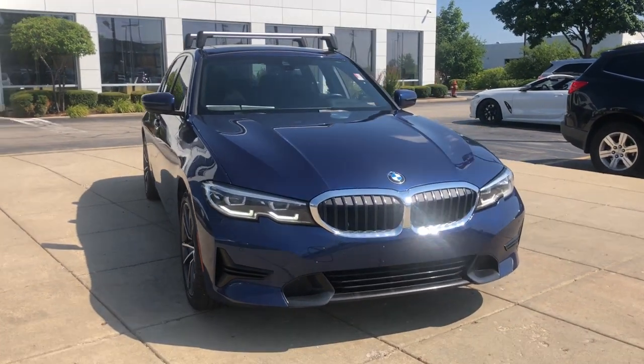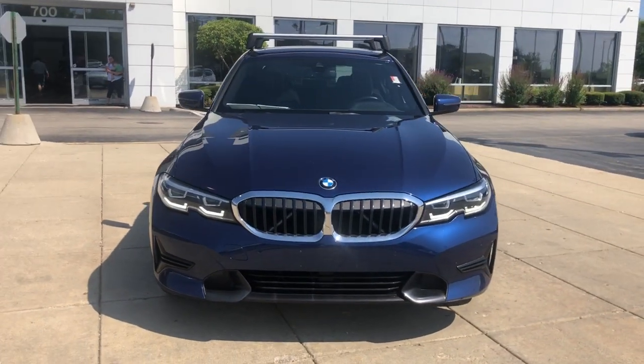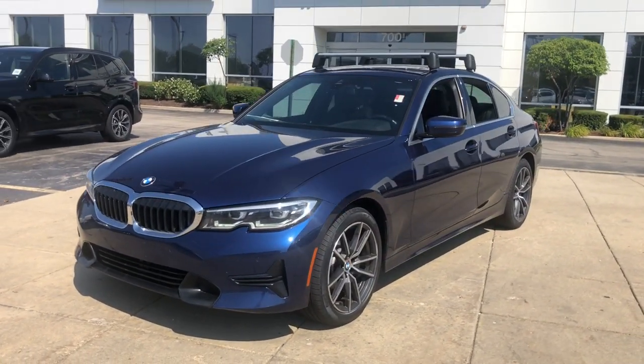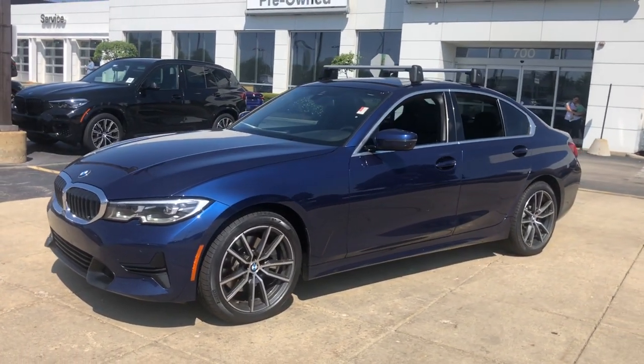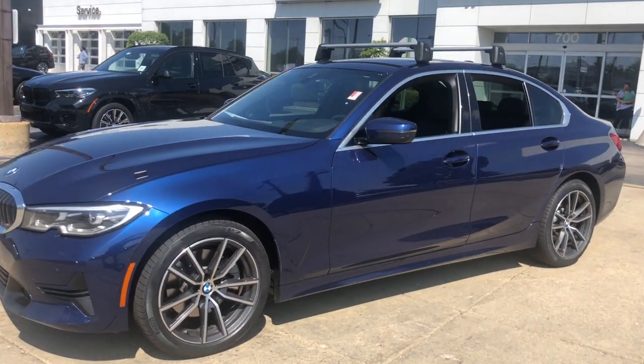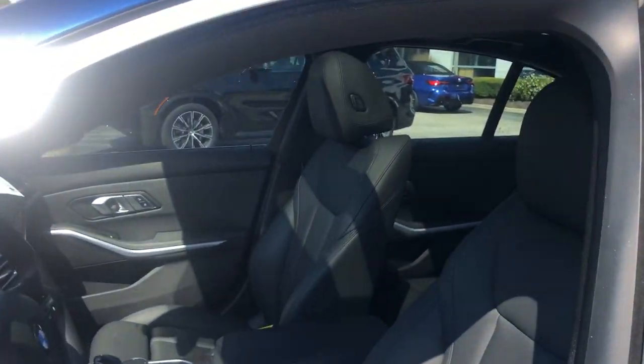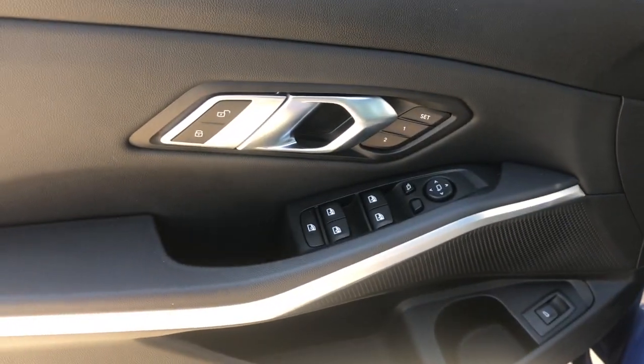Picture yourself in the 2020 BMW 325i. With less than 30,000 miles on the odometer, this vehicle provides excellent value. Experience the exhilaration that comes from driving the iconic 3-series sedan. With its superb handling, balance, agility, and power at your command, you'll feel every thrill the road has to offer.